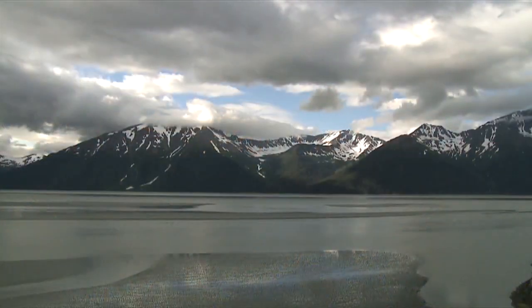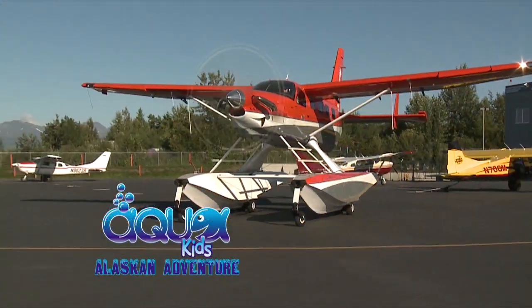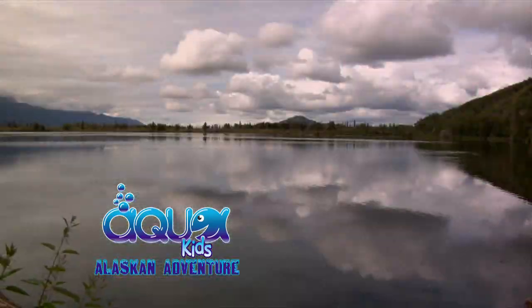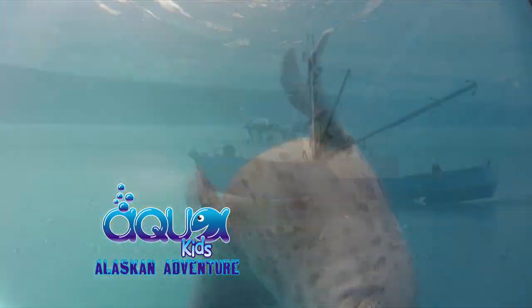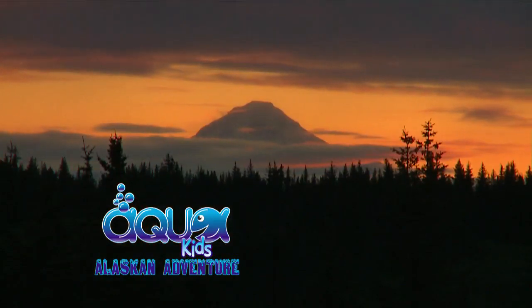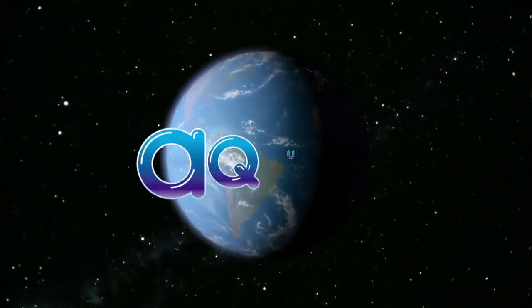On today's show, we get an up-close look at the life of a salmon. Ready to make a difference? Building a better planet starts with you.